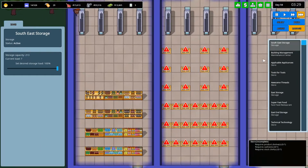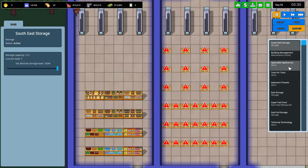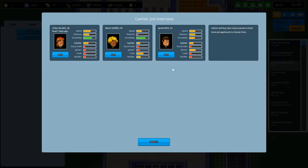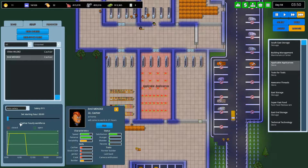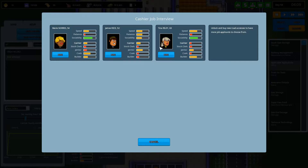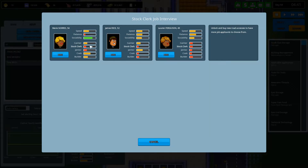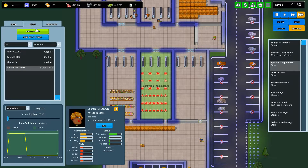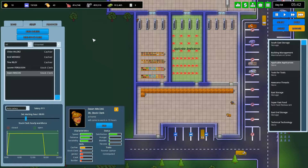Now we can start — well actually hold the phone. Applicable Appliances, where is it? There it is. Let's hire some cashiers and things. Chloe, you're it. Emile Mendez, you're it too. We'll just have someone on all the time I think, and then we'll go from there. We'll also need kind of two stock clerks as a base load thing.